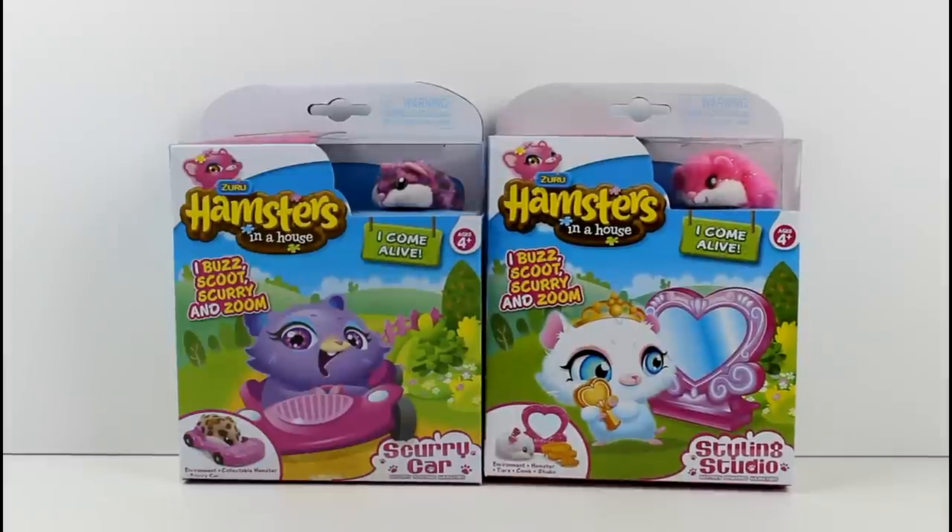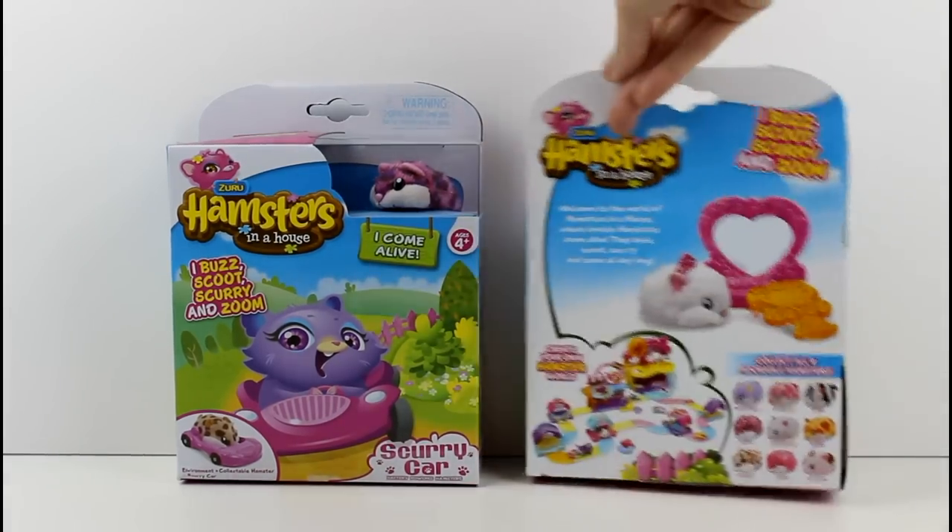Hey guys, today I'm here with some of the Zero Hamsters in a House. I've done videos on these in the past when they first came out, but I just realized I need the whole collection — they're just too cute. Today I have the Scurry Car and the Styling Studio. I've done a Scurry Car and Styling Studio video before, but they had different hamsters and accessories. I am so excited — these are the cutest. I recommend them and I'm totally not being paid to say that. I totally love these, so let's flip these both around.